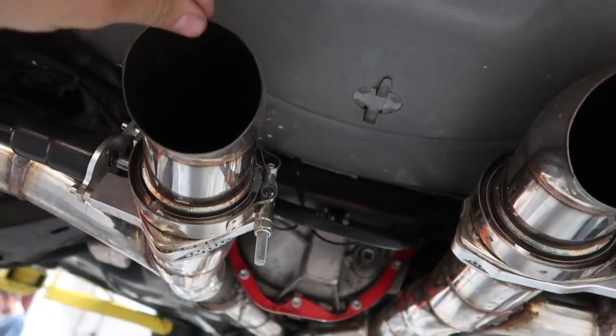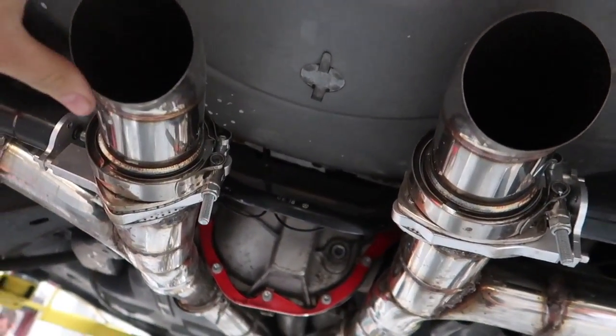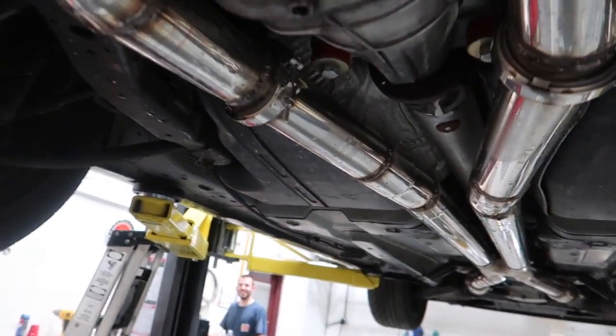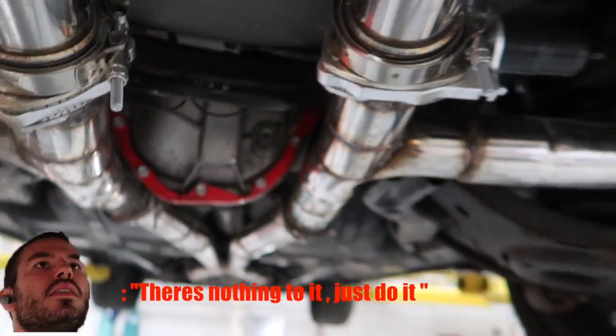The previous owner — I don't know if he made this or had exhaust done — but this is all goofy. I might get that fixed, but it's fine for now. We gotta get some work done, get these jimmy jammies out so we can put the sway bar in. Like what Jimmy said, there's nothing to it just to do it.